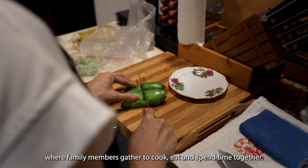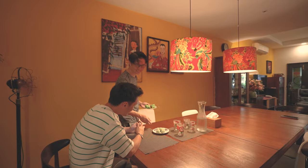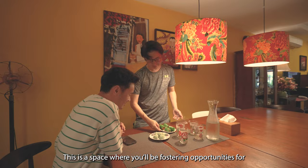A kitchen often serves as the heart of the home, where family members gather to cook, eat and spend time together. This is a space where you will be fostering opportunities for family bonding and shared experience.